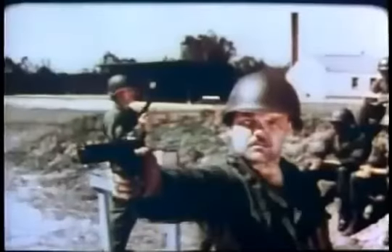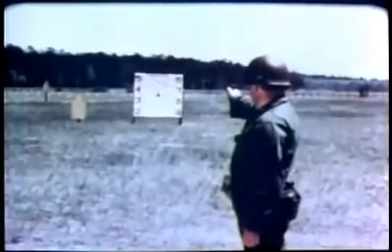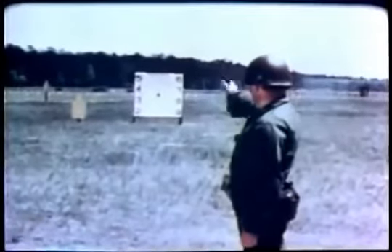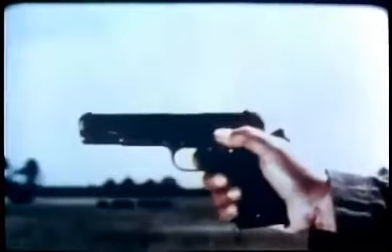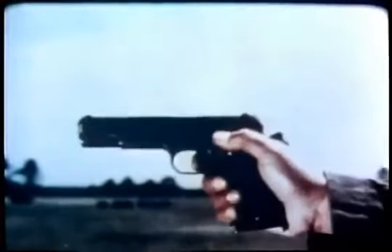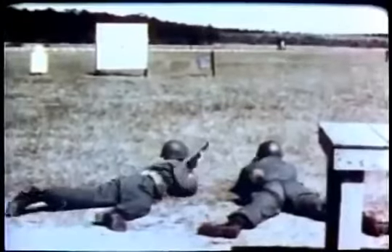Adopted by the United States military in 1911, the Colt .45 was the sidearm of American forces through World War I, World War II, and beyond. Soldiers were trained in proper firing positions for the big gun and learned to control its strong recoil. Demonstrations even proved that compared to the Army's M1 carbine, the Colt .45 was more powerful.